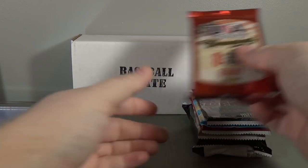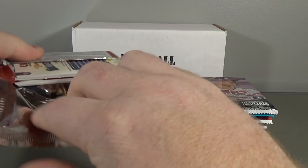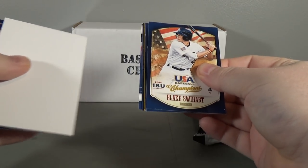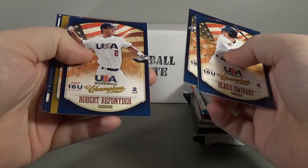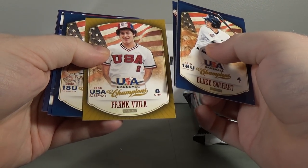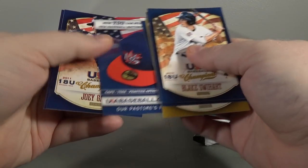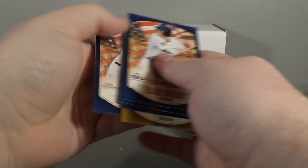Here we go, pack number one. Got a decoy. Blake Swyhart, Bubba Starling, Robert Ruff Snyder, Frank Viola, Matt Perk. The USA Baseball shop insert - Joey Gallo and Alex Dickerson.